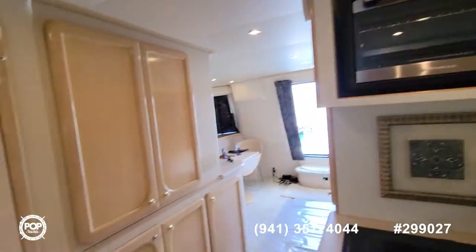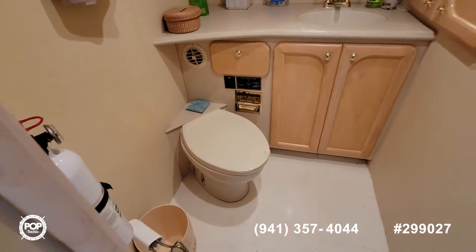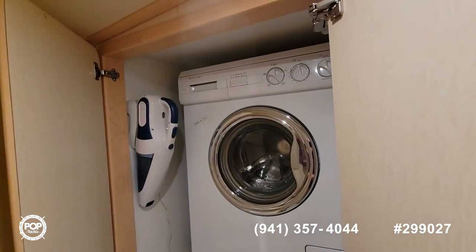There's a microwave, toaster oven. This is the day head — toilet, sink, and this cabinet with a combo washer and dryer.